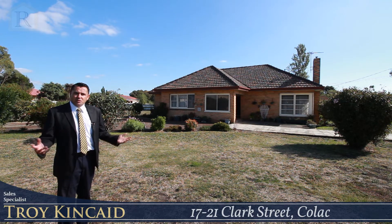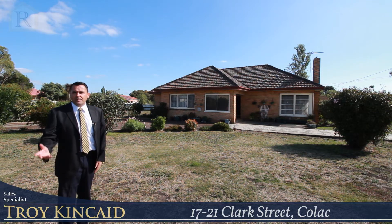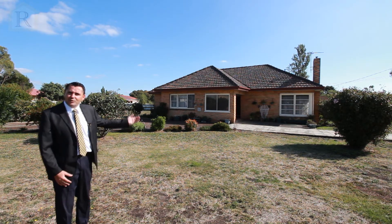There are quite a few options here, and just over the road after a hard day's work you can whip over for a chicken parma at the East pub. So come with me and we'll go and have a look through.